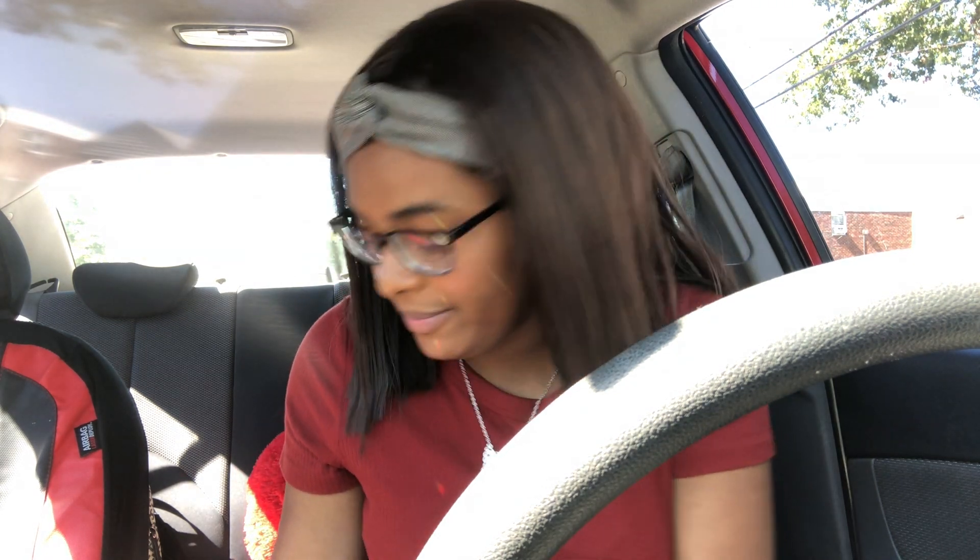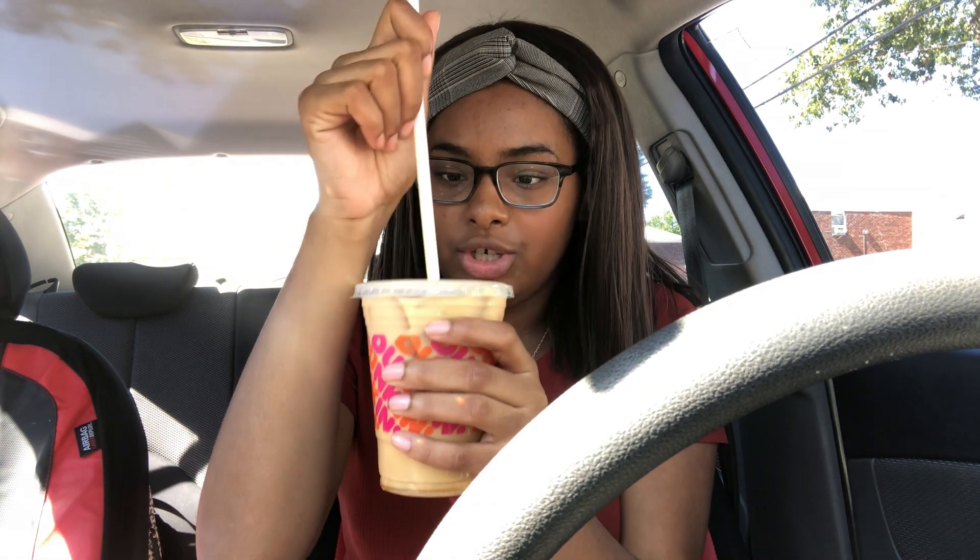Now to compare, I got the same thing from Dunkin: a small hazelnut iced coffee with cream and sugar. I do want to note that at Dunkin, shots and swirls are different — swirls have sugar in them in addition to whatever sugar you're adding to your drink, while shots are more like sugar-free flavorings. I went with just the shot, so this is just the flavor without extra sweetness.